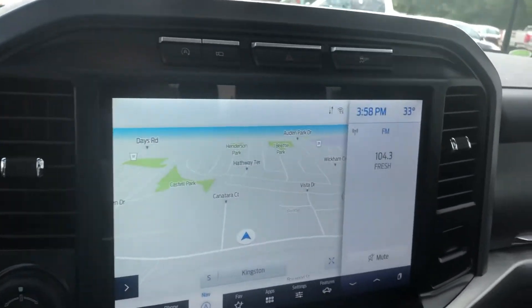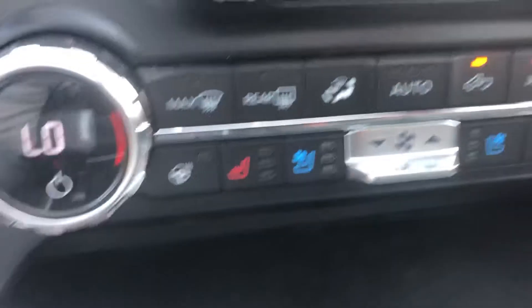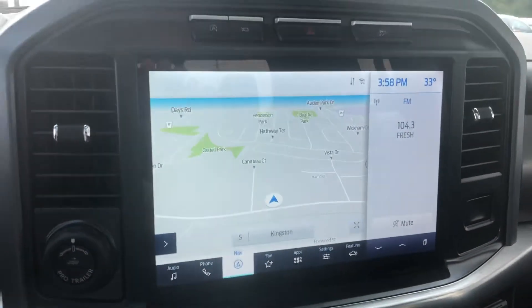It's got automatic lights, lane sentry, lane keeping, and adaptive cruise control. There's the screen — it's a push button start. It's got a trailer tow package on it, of course, air-conditioned seats, heated steering wheel, and you've got nav in this one.